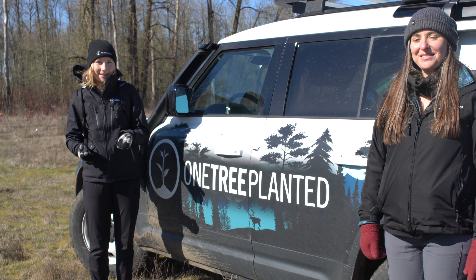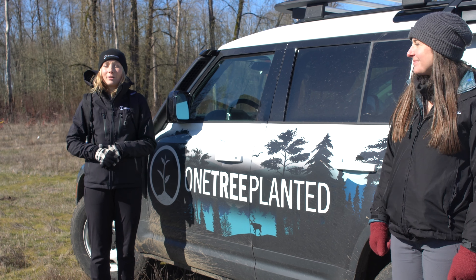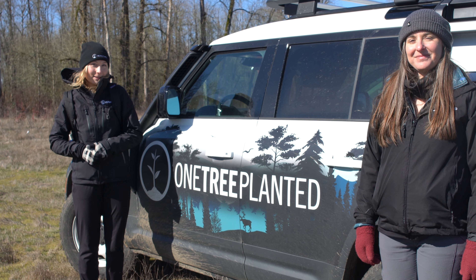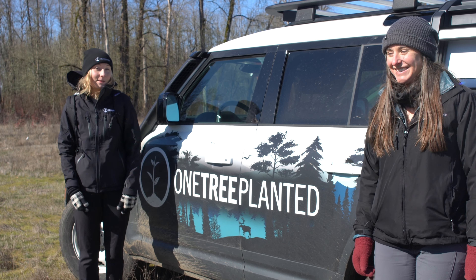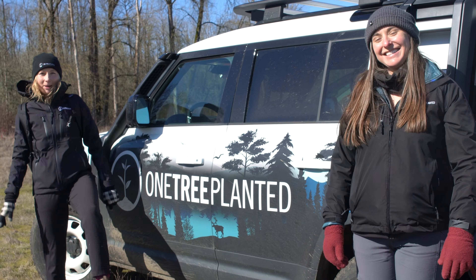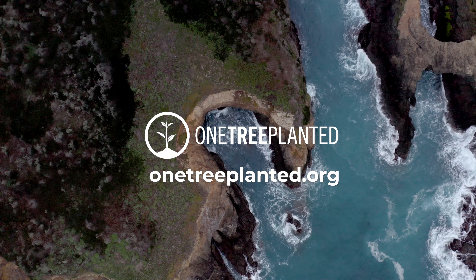Hi everyone, thanks so much for joining us. We've had quite the adventure these last few days — we've experienced snow, rain, hail, and sunshine. Thanks to our planting partners who took us out to their various planting sites. A special thanks to Bonneville Environmental Foundation, which plays a critical and key role connecting hands to these watershed groups across the Pacific Northwest.